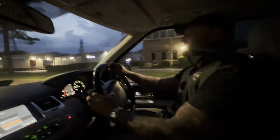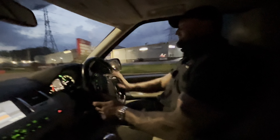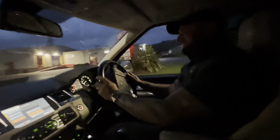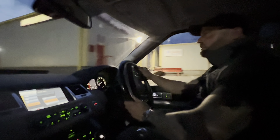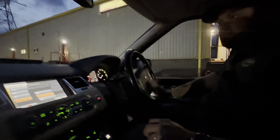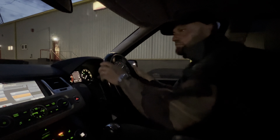Right, here we go - exciting time again. It's like Christmas Day every day buying and selling cars, because what am I going to get? Today it's a Seat Ibiza, so let's have a little look at it. Oh sugar, I think I've driven past it - good start.